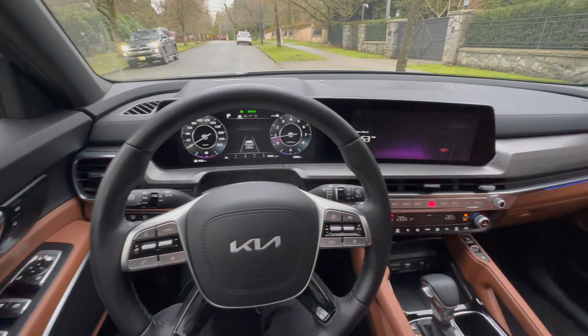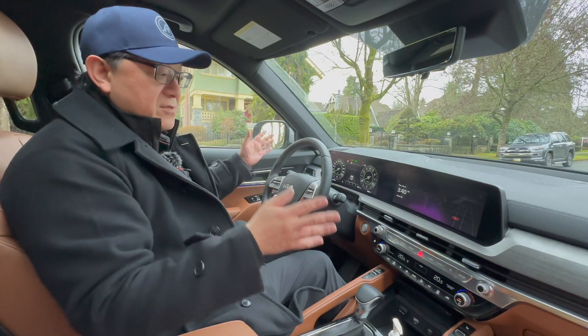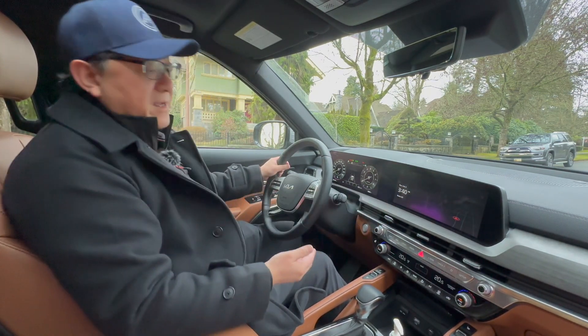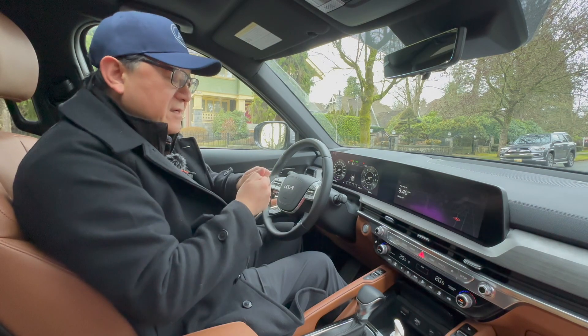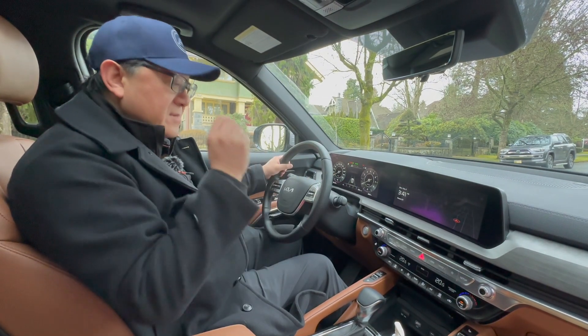If you didn't know any better, you'd think this is a very expensive model, but it's obviously very well-priced. The interior is gorgeous and very up-to-date. The only complaint I have is that Apple CarPlay is not wireless — you have to use a cable, which is a bit surprising. But other than that, it's super good.